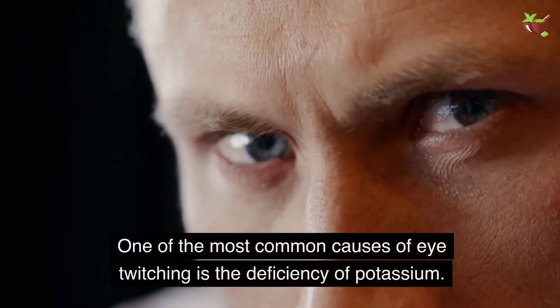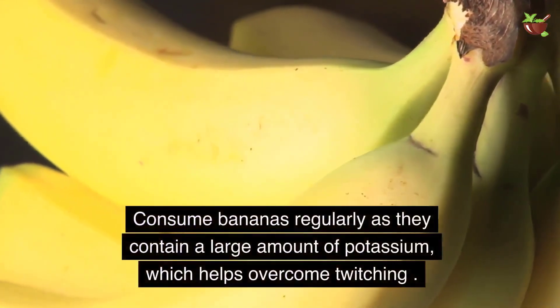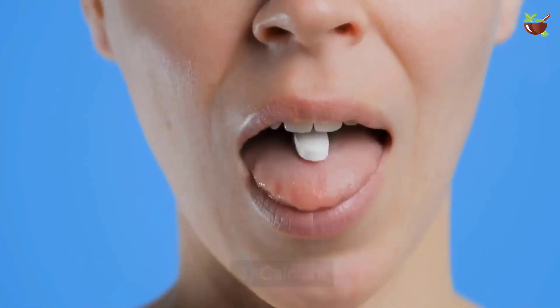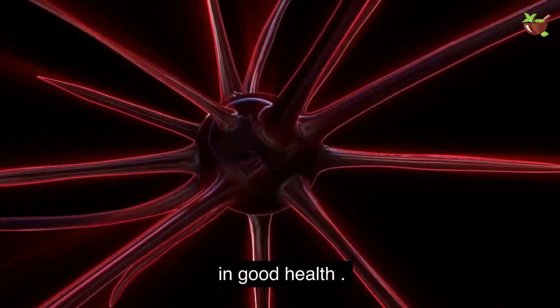Two: Banana. One of the most common causes of eye twitching is the deficiency of potassium. Consume bananas regularly as they contain a large amount of potassium, which helps overcome twitching. Three: Calcium. Calcium is an important component for keeping the nerves and nervous system in good health.